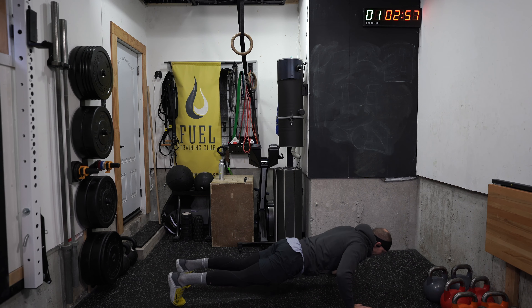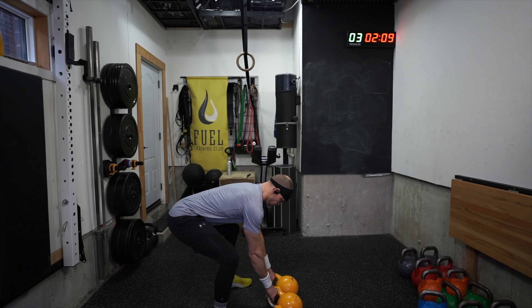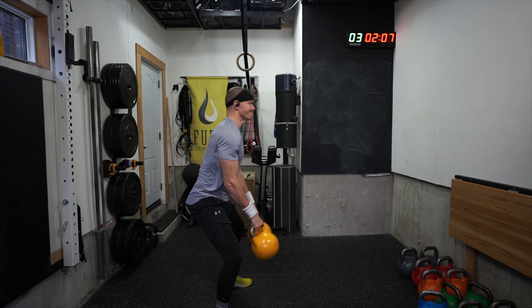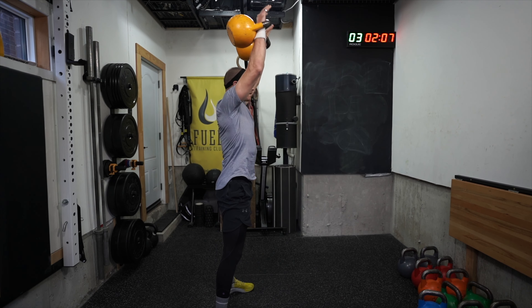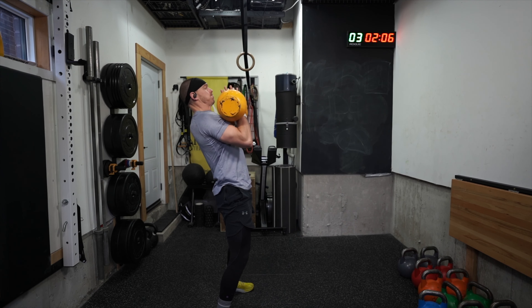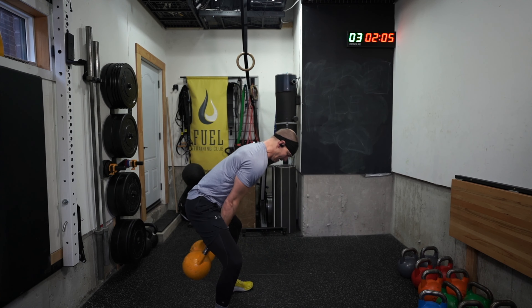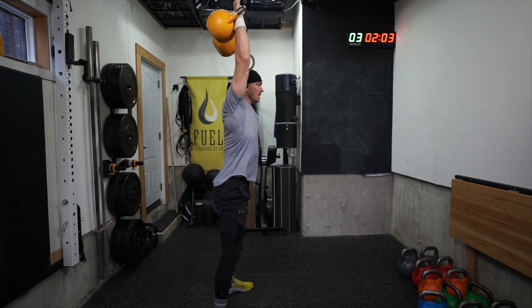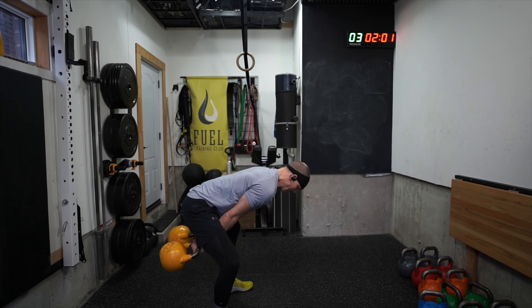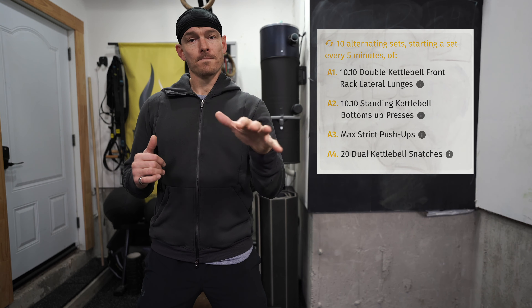For the strict push-ups, I was aiming for 10 but I'm dealing with a bit of an injury. Then finally the double snatches — this is the movement we've been working up towards all month. We started with heavy kettlebell swings, double swings, and double high pulls, and now the double snatch. It's been getting progressively lighter but the complexity and difficulty of the skill has been increasing, and of course the volume too.